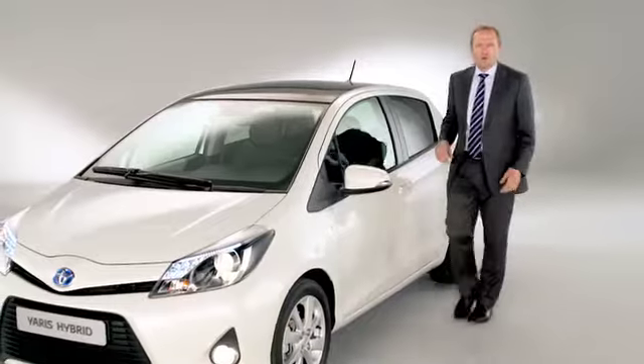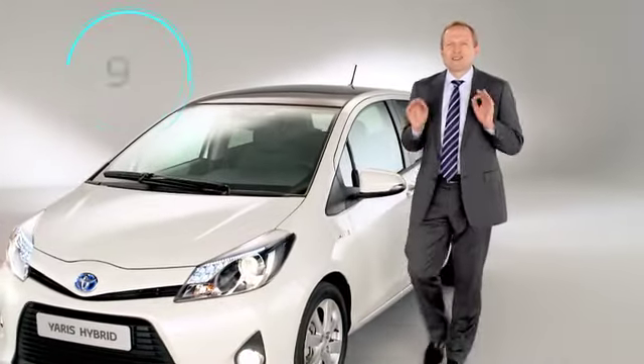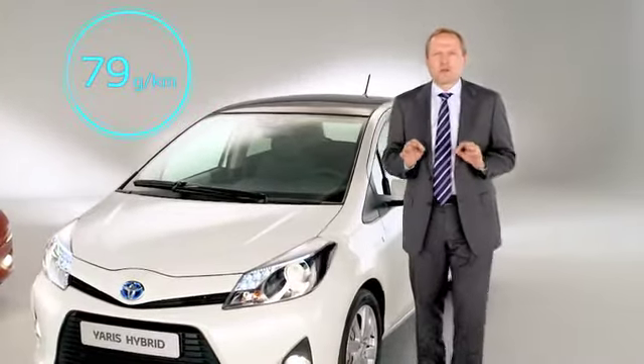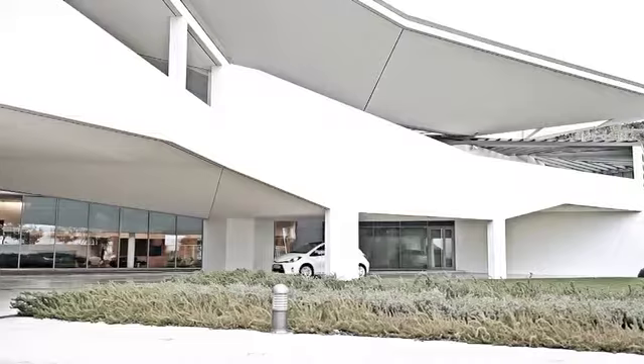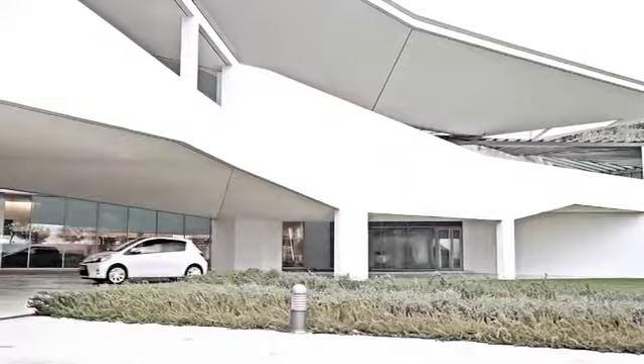This new powertrain will emit a record 79 grams of CO2 per kilometre, which is a new benchmark for the B segment. The Yaris hybrid can drive up to 2 km on pure electric power.